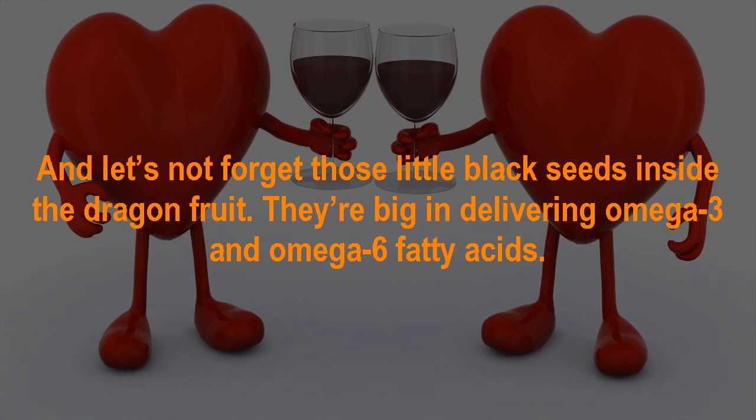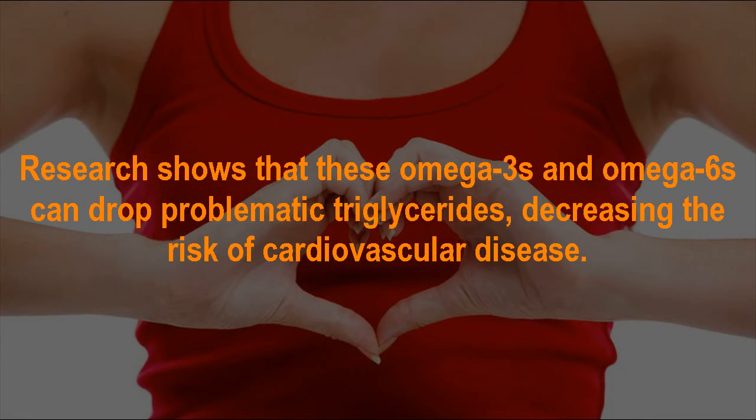The little black seeds inside dragon fruit are impressive too, delivering omega-3 and omega-6 fatty acids. Research shows that these omega-3s and omega-6s can lower problematic triglycerides, decreasing the risk of cardiovascular disease.